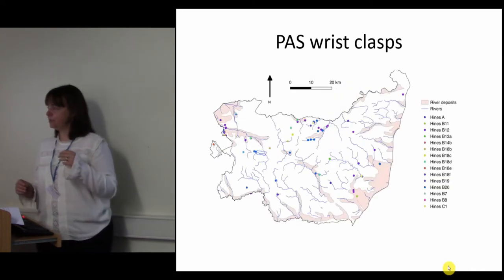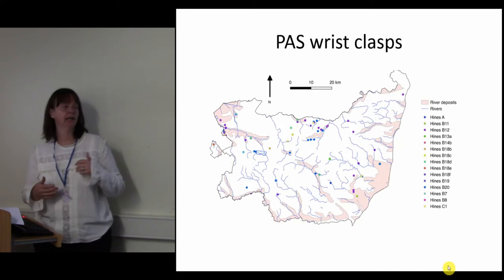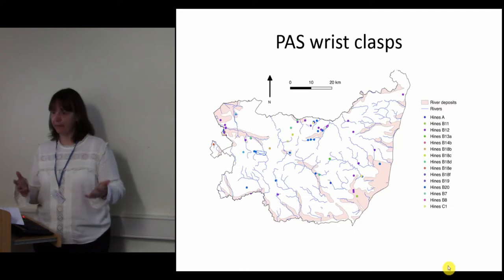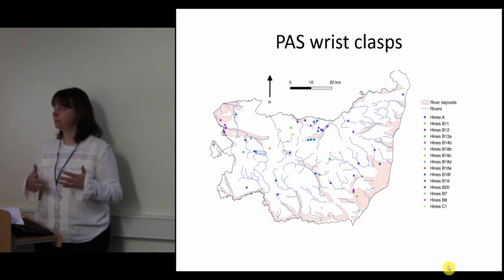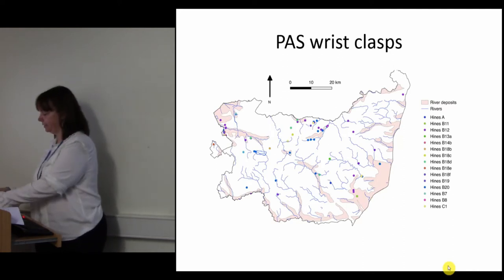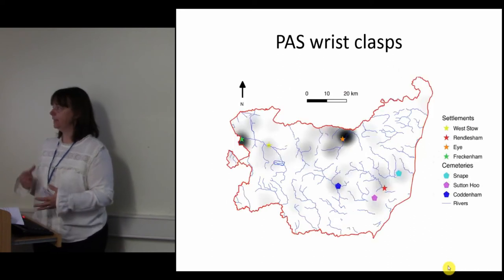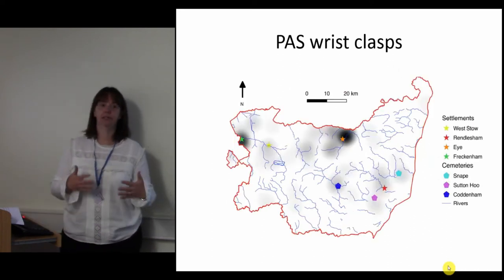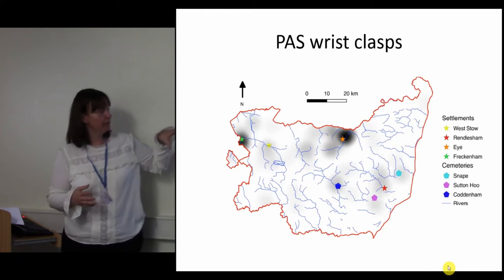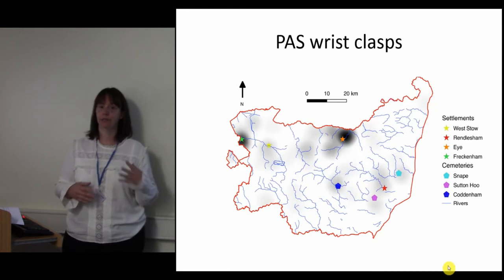For this project I've examined the records of all 113 wrist clasps found in Suffolk and recorded in the Portable Antiquities Scheme database. As with the map showing all the PAS artefacts, you can see they're primarily found on the line of rivers or in riverine deposits, as we would expect. If we look at it as a heat map, you get pretty much the same spread of results — they're all associated with the settlement and cemetery areas of the county.